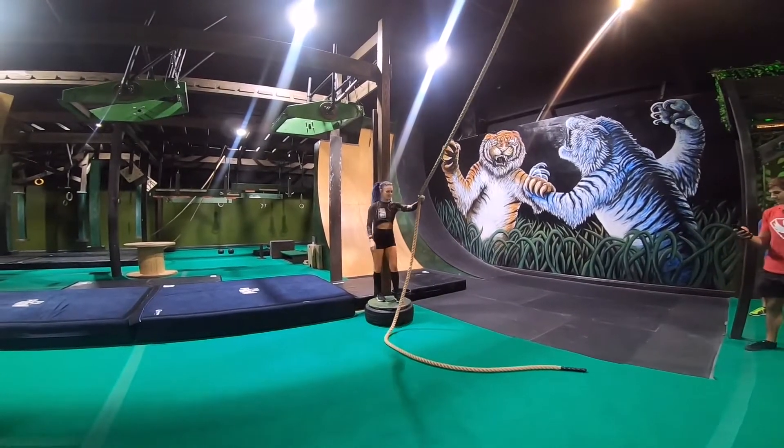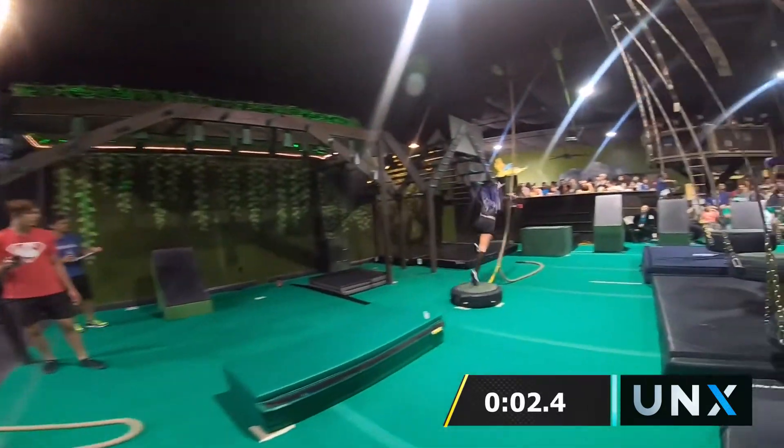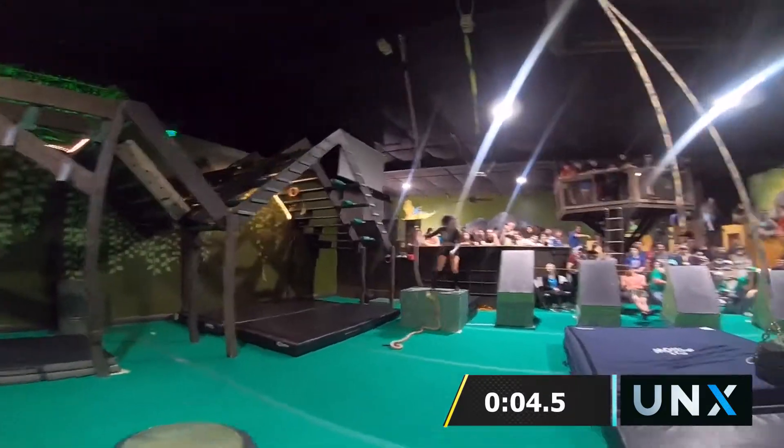Charity, no stranger to competing under the bright lights. Been on American Ninja Warrior a bunch of times, and we'll see how she does on this course.